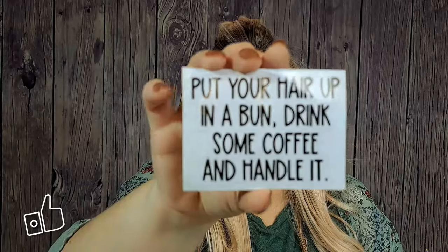There's this sticker — it's $1.79. A lot of their stickers are under $2. This one says, "Put your hair up in a bun, drink some coffee and handle it." Heck yeah — that's my motto.